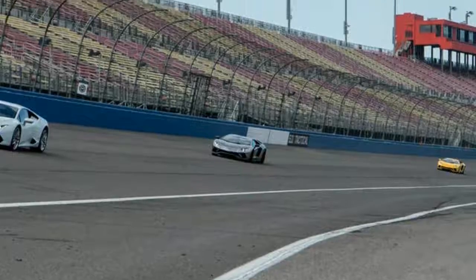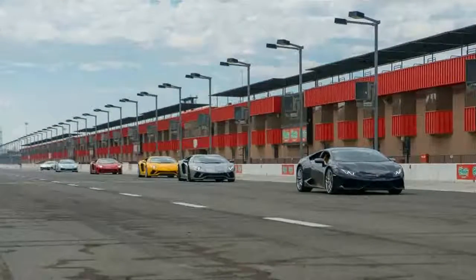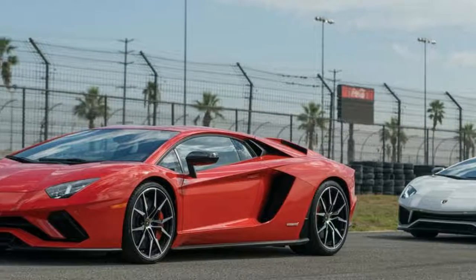At low speeds the rear wheels turn in the opposite direction of the front wheels, while at higher speeds — above roughly 82 mph — all four wheels move in the same direction.